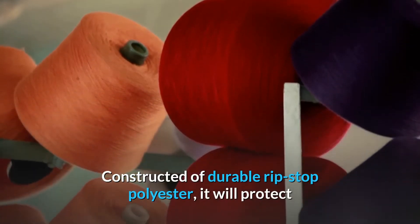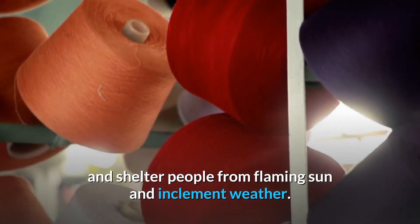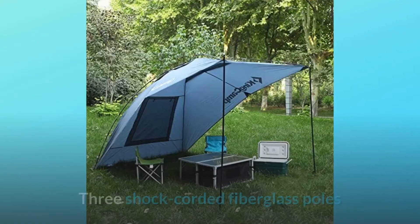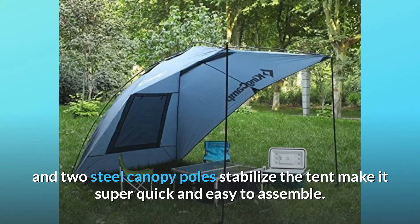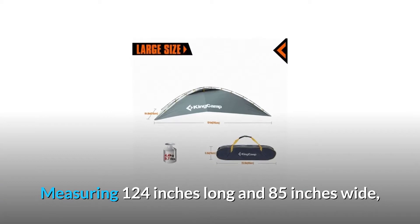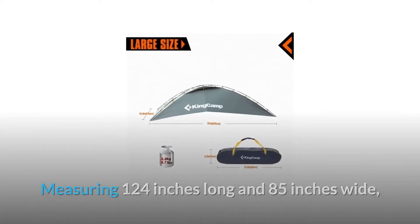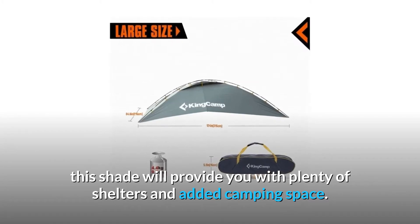Constructed of durable rip-stop polyester, it will protect and shelter people from flaming sun and inclement weather. Three shock-corded fiberglass poles and two steel canopy poles stabilize the tent, making it super quick and easy to assemble. Measuring 124 inches long and 85 inches wide, this shade will provide you with plenty of shelter and added camping space.